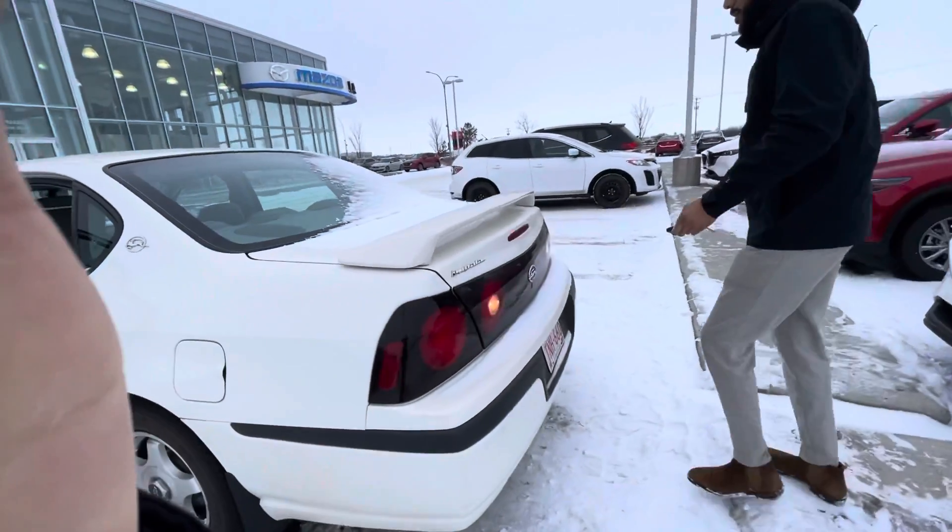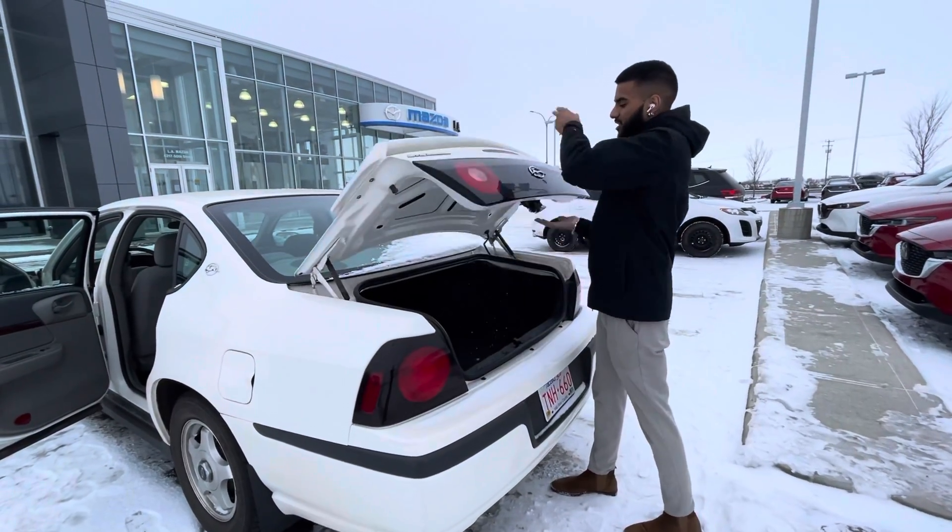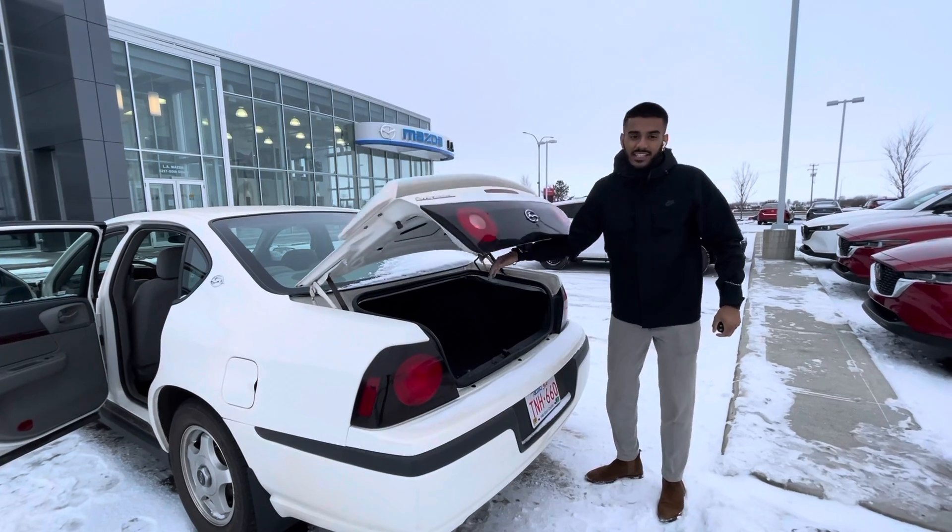Over here to the trunk. Use the spoiler as leverage and you get tons of space.